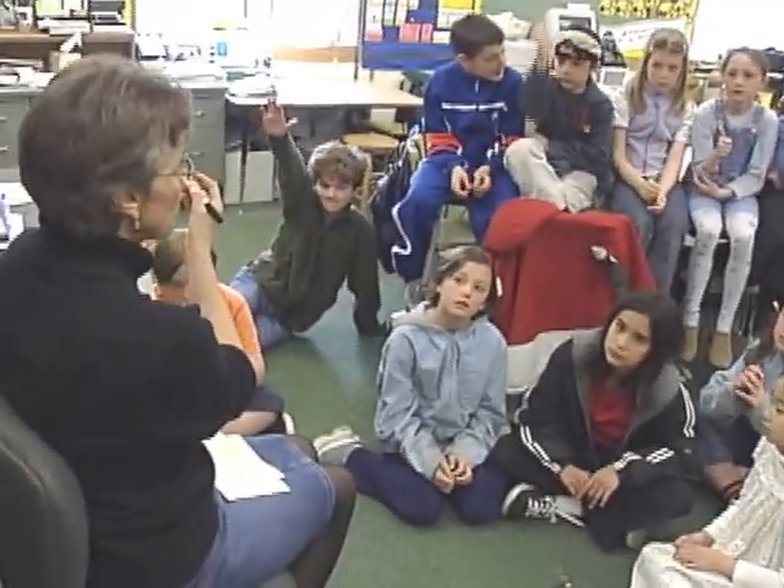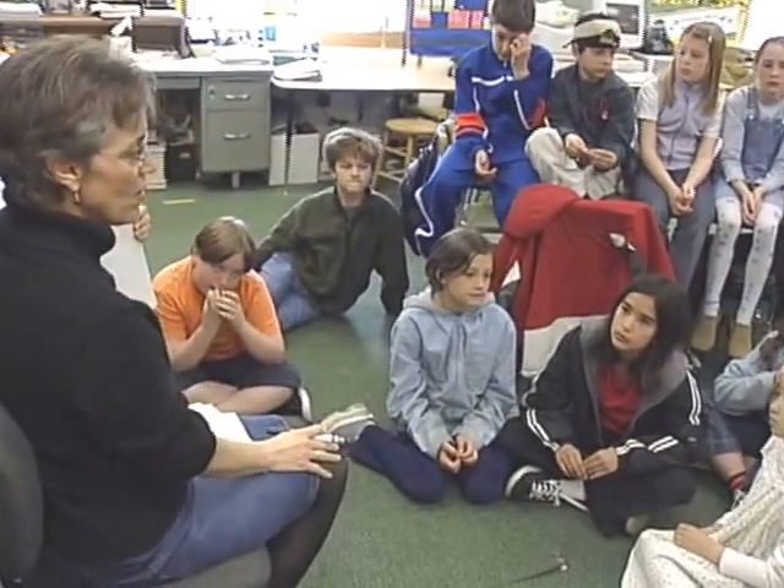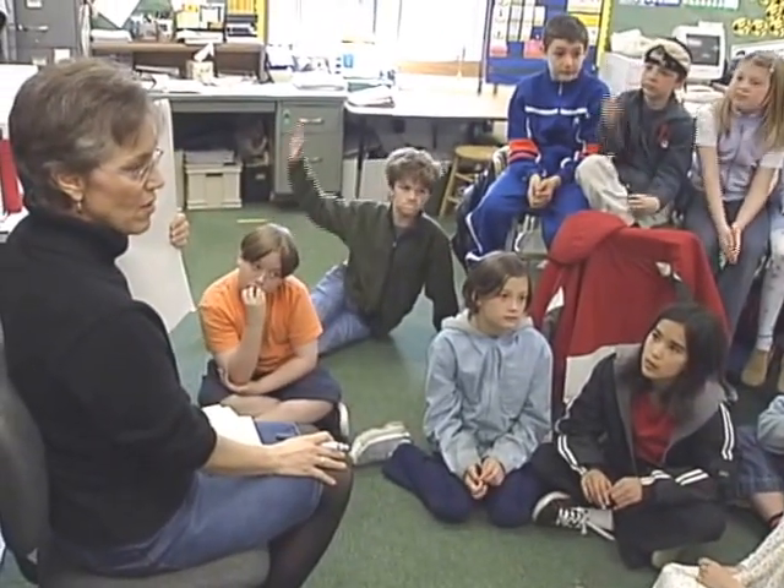Let me take some answers. What do you get for an answer, Abraham? Anybody get a different answer? Who would like to explain their thinking?